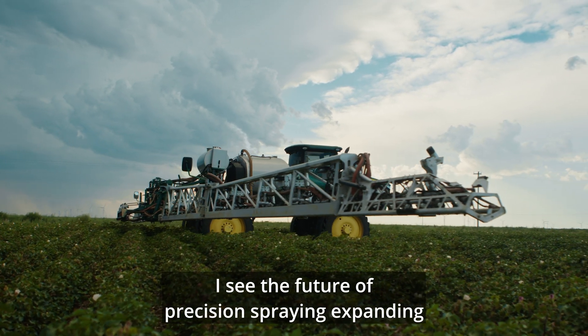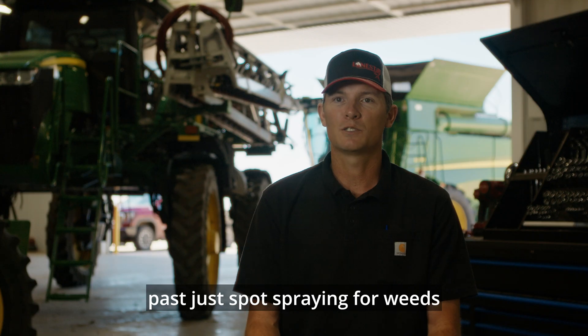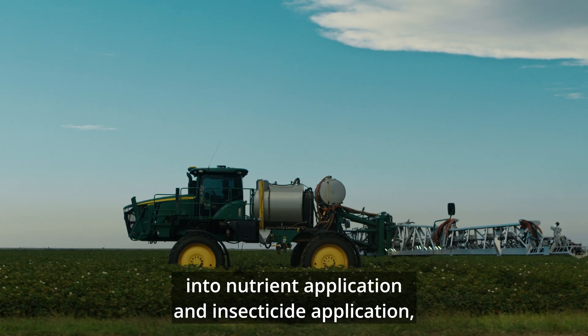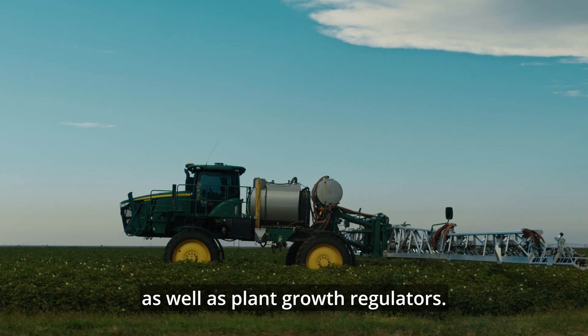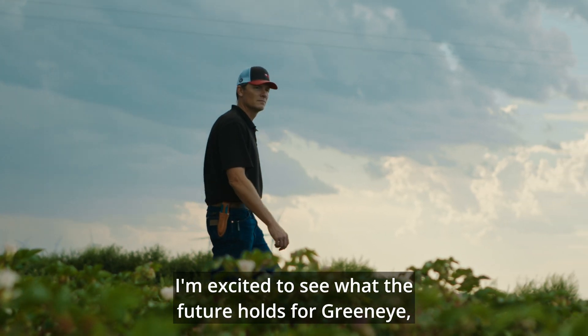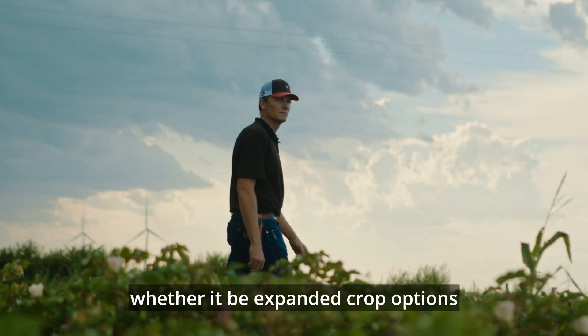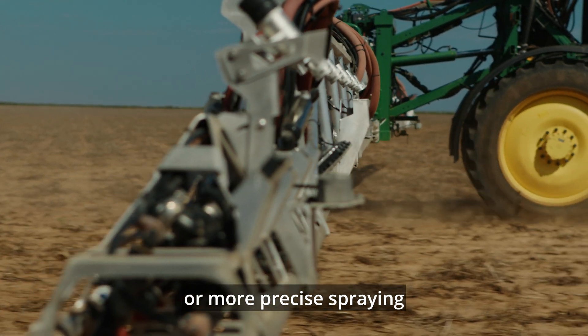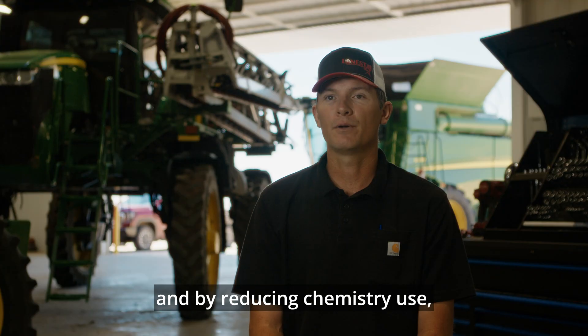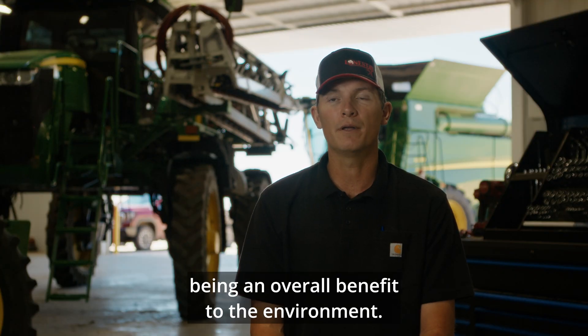I see the future of precision spraying expanding past just spot spraying for weeds into nutrient application, insecticide application, and plant growth regulators. I'm excited to see what the future holds for GreenEye, whether it be expanded crop options or more precise spraying that leads to more savings in general — and by reducing chemistry use, an overall benefit to the environment.